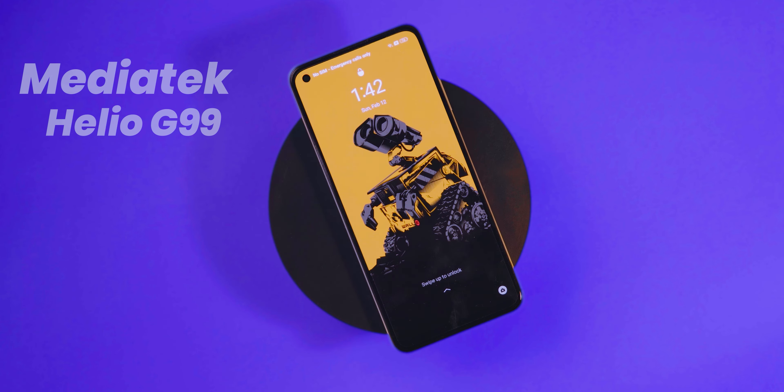That was our list for the top 5 gaming phones that you can buy right now. This video covered the things I wanted to share.